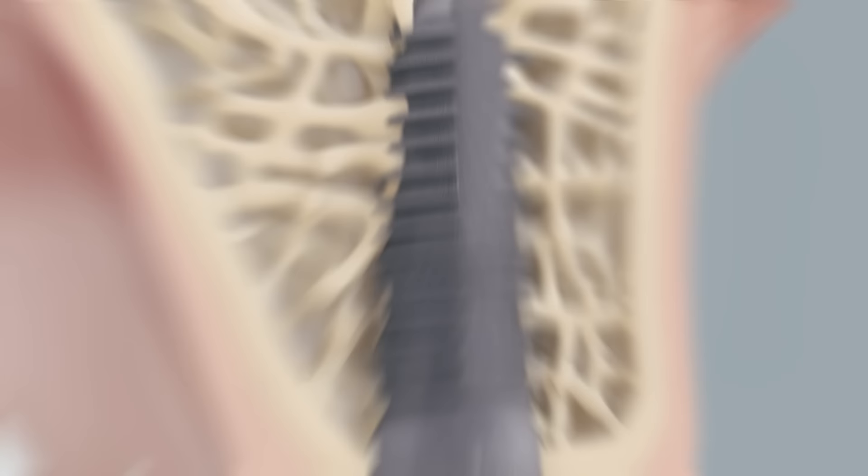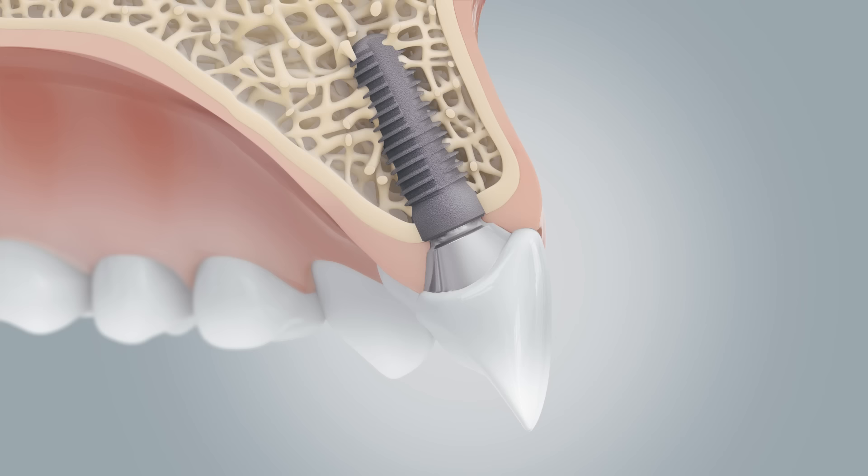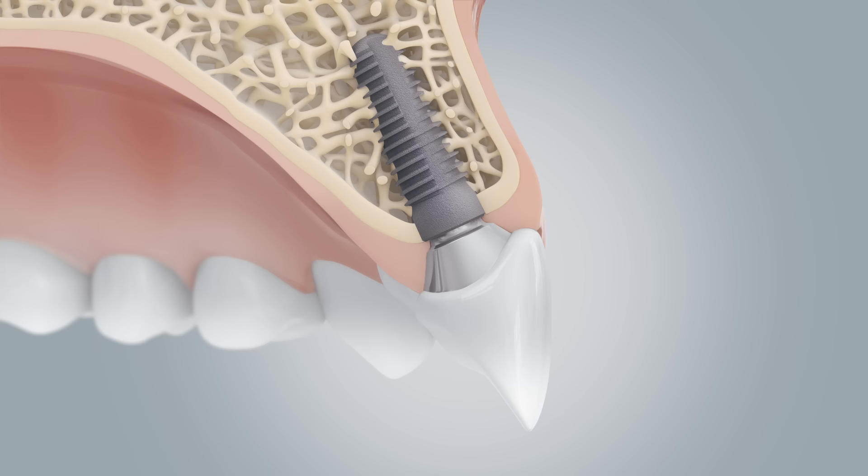For the most natural-looking outcome, the gum tissue is shaped so that it can be suitably adapted to the planned artificial tooth — the crown. An intermediate component, also called an abutment, connects the crown to the implant. Thus, the new tooth blends naturally into the patient's natural teeth.